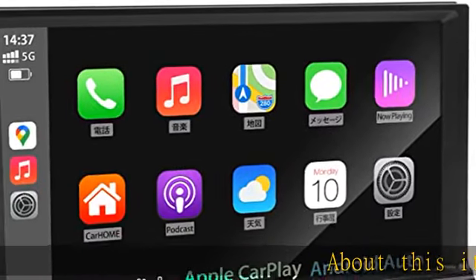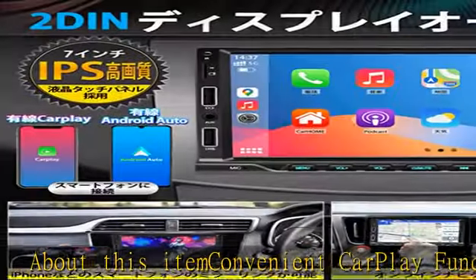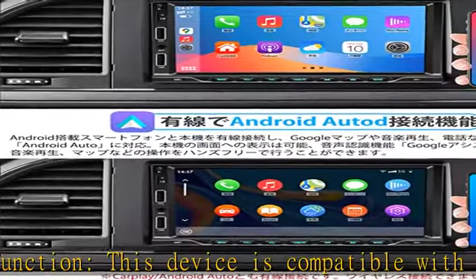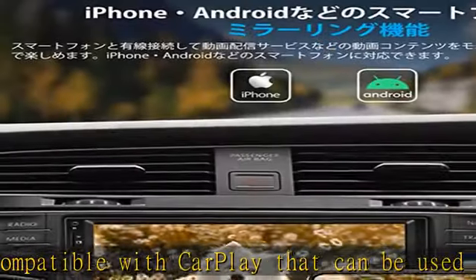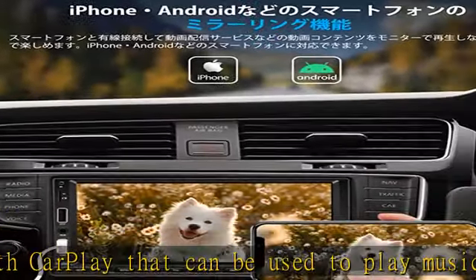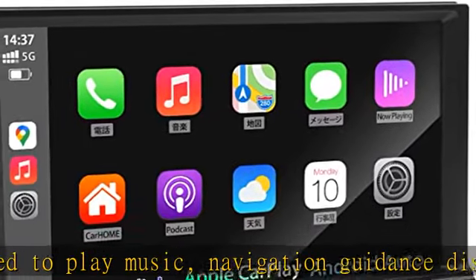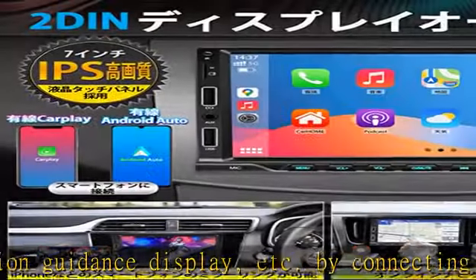About this item: convenient CarPlay function. This device is compatible with CarPlay that can be used to play music, navigation guidance display, etc., by connecting it to your iPhone. In addition to displaying the screen on this device, the Siri features an iPhone voice control function that allows you to take calls while driving and manage schedules, and check peripheral spots with a map. This unit is wired CarPlay compatible, not wireless.